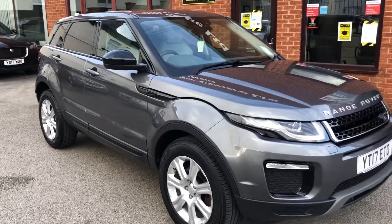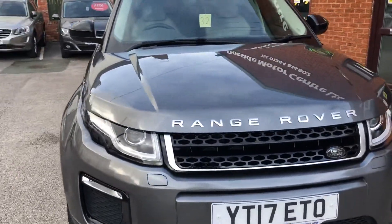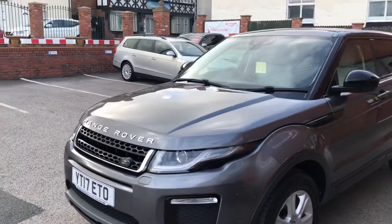Hello, welcome to Seaside Motor Centre. I'm Will. Here we have our Range Rover Evoque 2017 on a 17 plate. It's a Nessie Tech, lovely spec, really nice condition as well.